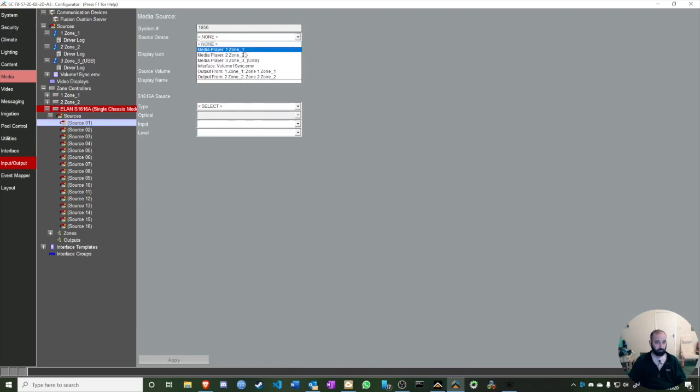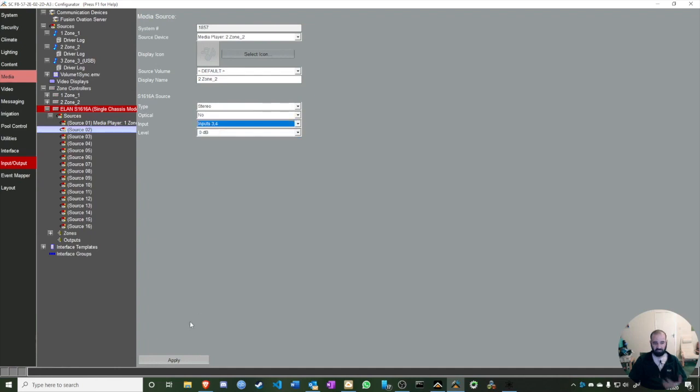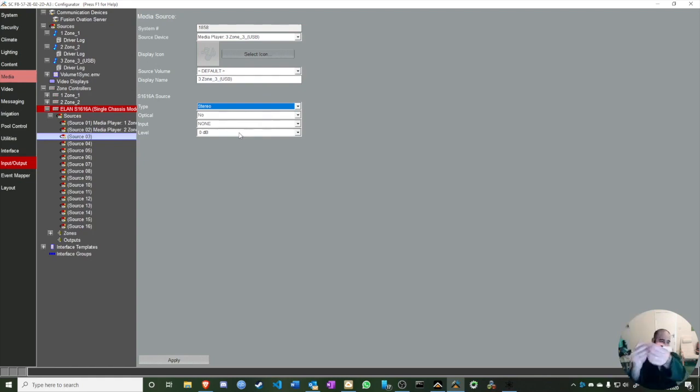I'll assign Source One as Zone One with its inputs, Source Two as Zone Two, and Zone Three as the USB output with the DAC connected to RCA. Just make sure you're on the correct output — there's a microphone input and an audio output on the DAC, so pick the right one.